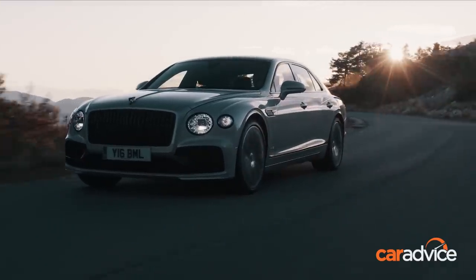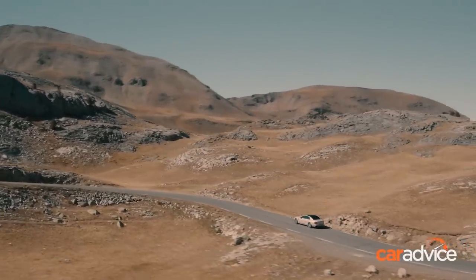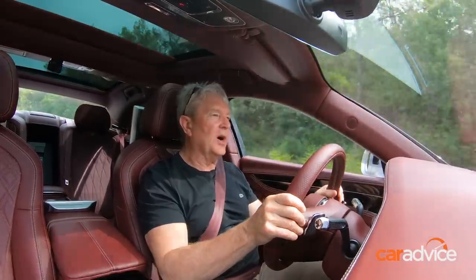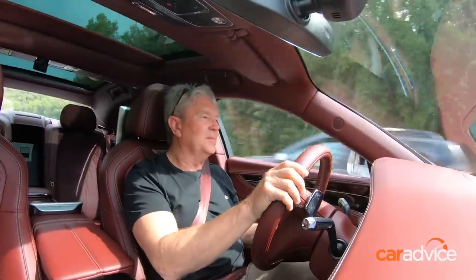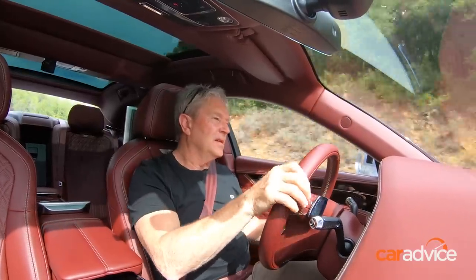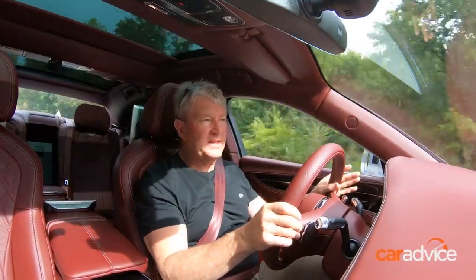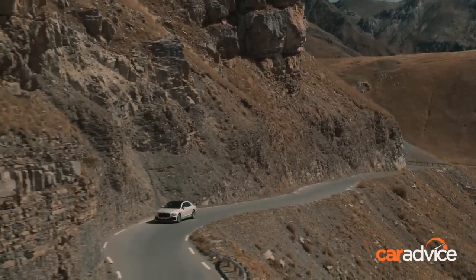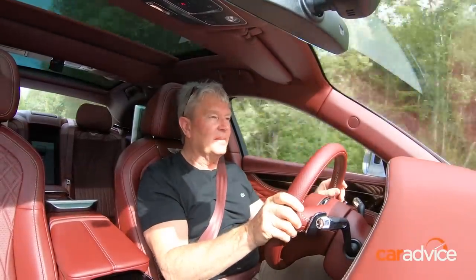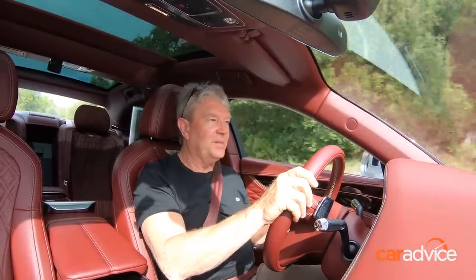Bentley have really achieved something — it really is an impossible situation, to make a car of these dimensions and this weight perform like it does and feel quite natural, a willing partner to be driven in this manner. The biggest thing we were all wondering this morning was why we were sent up on these incredibly tight roads — incredibly small lanes that would have been tight in a Renault Clio — and here we were driving the Flying Spur through them.